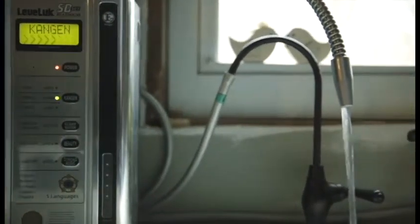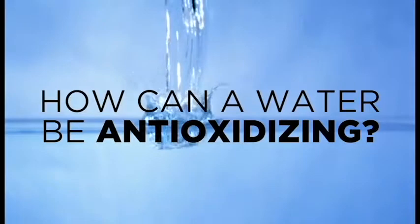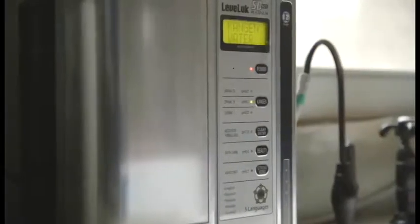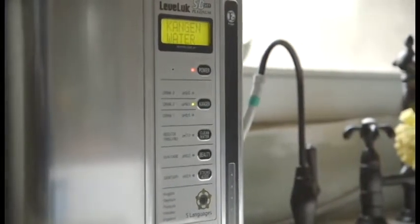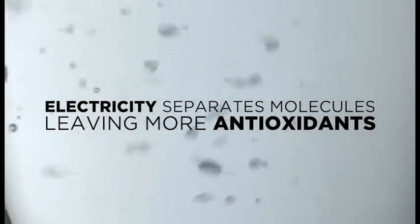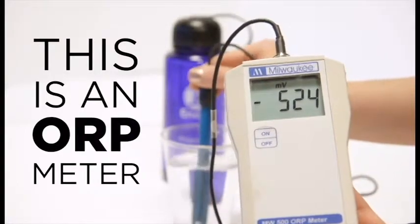It's alkaline and full of antioxidants, and able to fully hydrate and detoxify the body's cells and tissues. So how can a water be anti-oxidizing? An antioxidant is a simple molecule capable of stopping the oxidation and deterioration of other molecules. Enagic's industry-leading Japanese technology uses electricity to separate the molecules in your water, leaving more anti-oxidizing molecules available to stop oxidation, inflammation, and the aging process in your body. This is an ORP meter, which literally measures a liquid's potential to reduce oxidation.